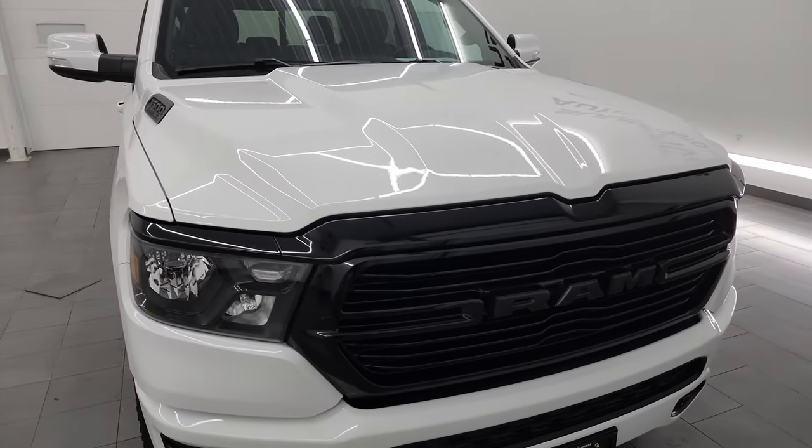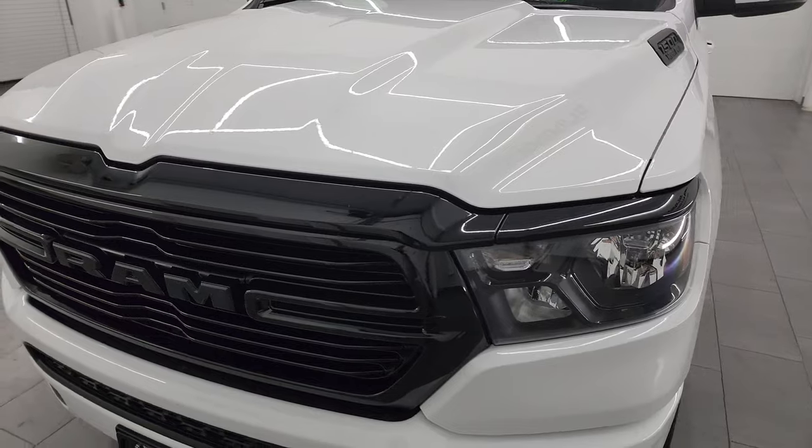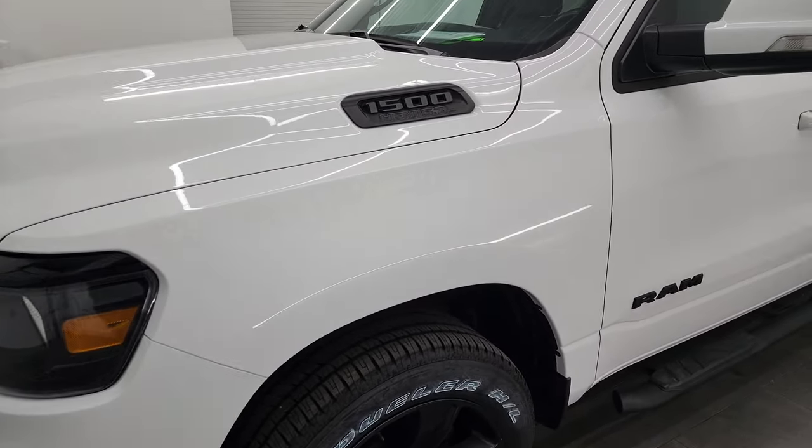I'm going to go all the way around in this video — inside, underneath, start it up, take a look under the hood, and just give you the most accurate representation that I can of the vehicle and go over all the options.